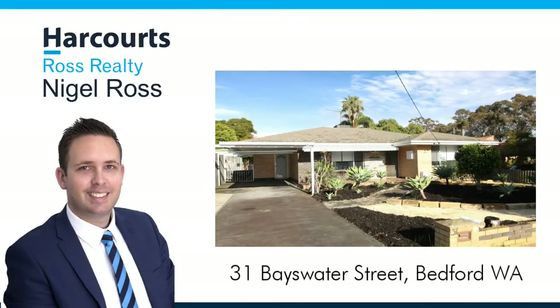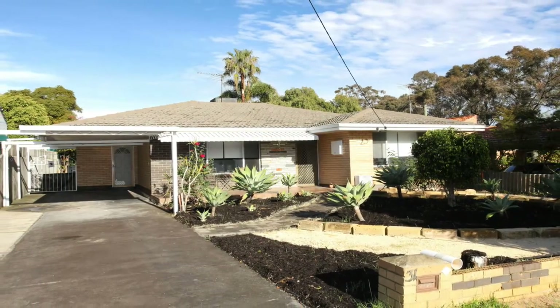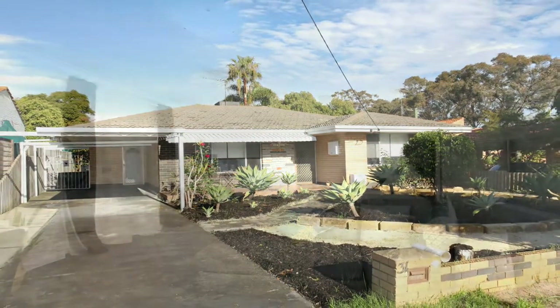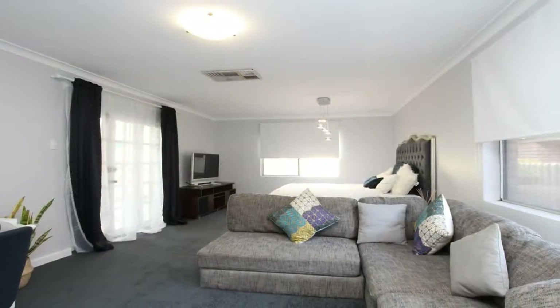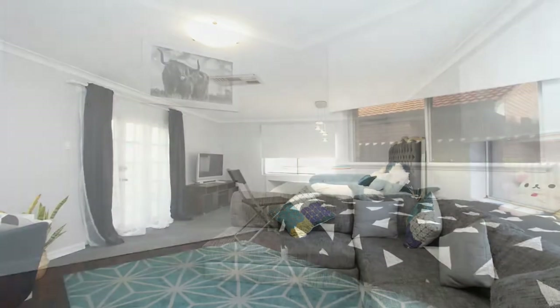Nigel Ross presents 31 Bayswater Street, Bedford. Sitting on a 698 square metre block, zoned R20-25, this freshly painted and recently renovated three bedroom one bathroom home is the perfect family home for you.